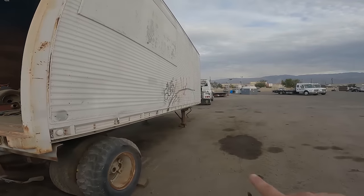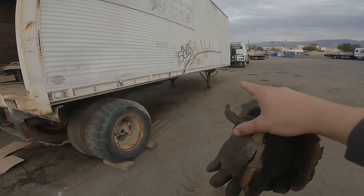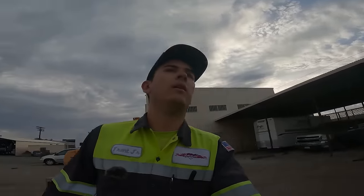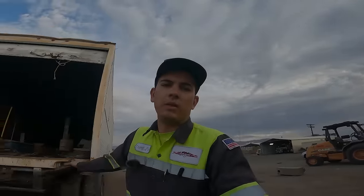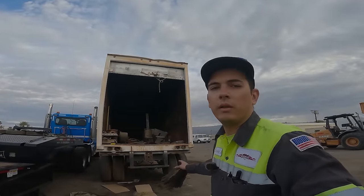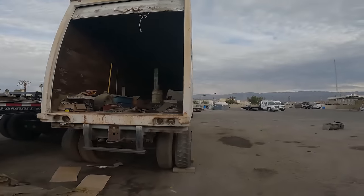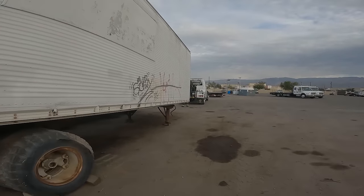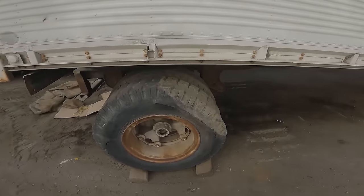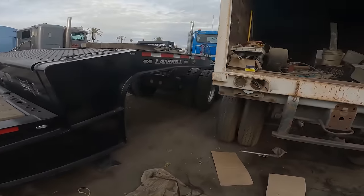We're going to take this to the junkyard this morning. We got the 12-ton all ready to go. We did try to hook it up to a tractor, but I think this was set up to be pulled behind a dolly — like it was meant to be pulled behind a single-axle day cab or a set of doubles — because when we turned, the landing gear actually struck the tire, so that wasn't an option. As you can see, the tires are not in great shape, but we're going to take it a couple miles to the junkyard and get rid of it.